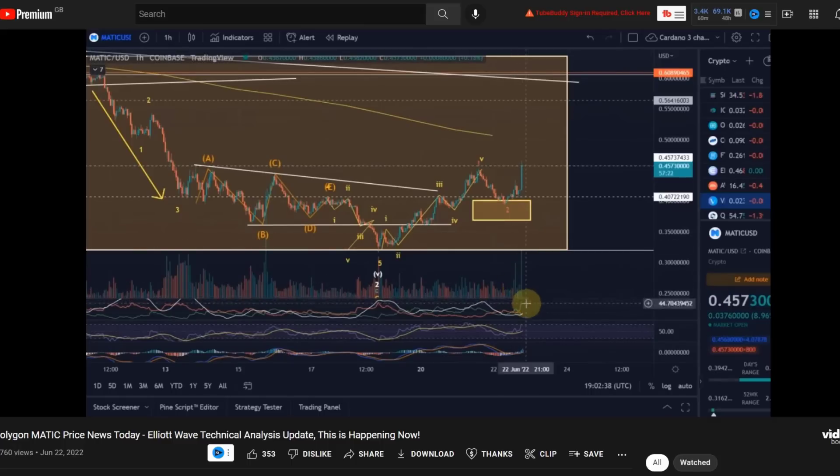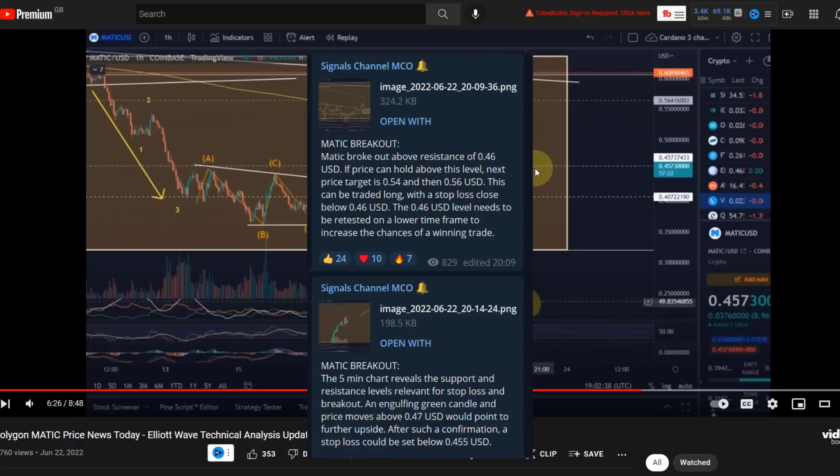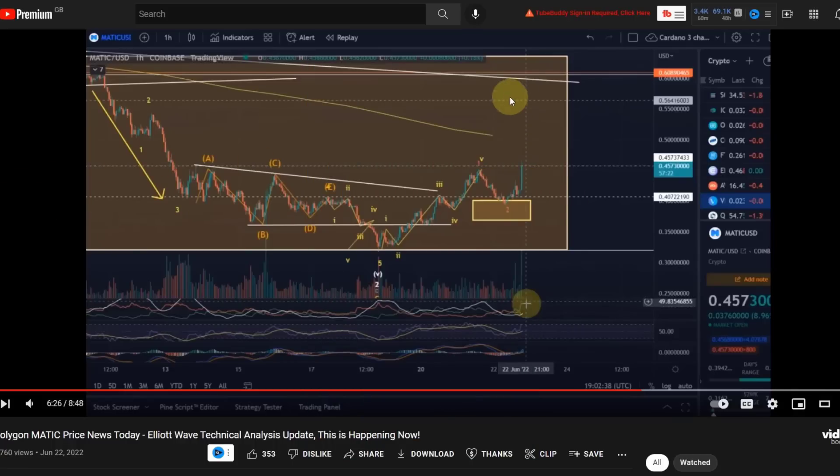We see volume which is healthy. I also posted this on the day of the breakout in the Telegram group for channel members, where I posted: Matic broke out above resistance of 46 cents. If price can hold above this level, the next price target is 54 cents and then 56 cents. This can be traded long with a stop loss close below 46 cents. The 46 cent level needs to be retested on a lower time frame to increase the chances of a winning trade. In that signal I didn't even talk about 63 or 62 cents — that was the higher level target.